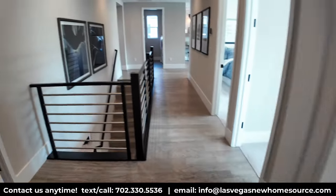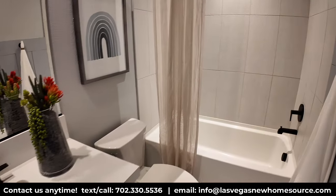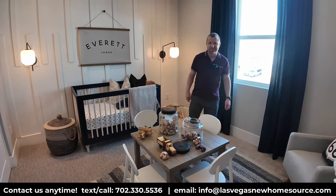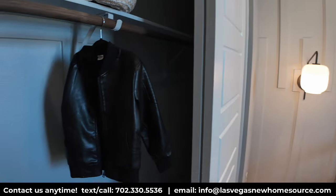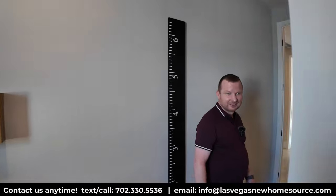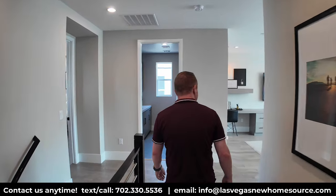This bedroom has its own private bathroom with a tub as well — quite a few towel racks in there! They've set it up as a nursery, complete with its own bathroom. It's a standard-size room, not massive or too cluttered. Nicely designed for a nursery use. Now we're heading all the way around to the primary suite.